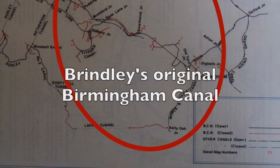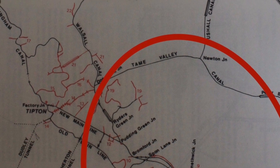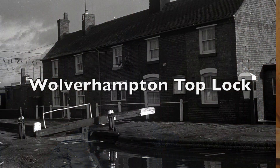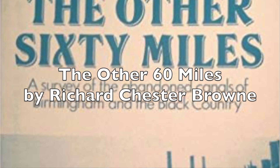Hello, my name is Andy Tidy and welcome back for a third series of Canal Hunter. In the previous two series, I was following the route of the original Birmingham Canal, completed in 1769, as it made its way from Birmingham to the coalfields of West Bromwich and then on through Tipton, Coseley, and out to Wolverhampton to join the Staffs and Worcester Canal. The purpose of these Canal Hunter series based on the BCN is to seek out the other 60 miles — the 60 miles of canals lost over time — originally documented by Richard Chester Brown in his book called The Other 60 Miles. And here we are, another 40 years later, going back to see what remains.